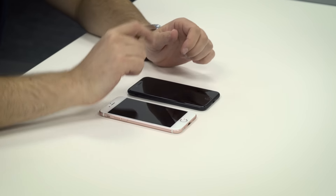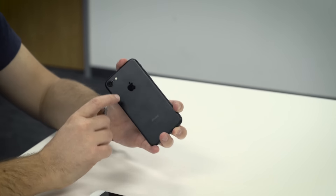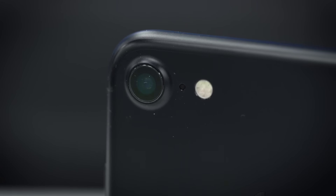On the camera front, the iPhone 7 adds OIS, which was previously reserved for the iPhone 6s Plus. It also has a wider aperture at f/1.8, so you get more light when you take pictures. The flash is also improved from dual LED to quad LED with a two-tone design, so if you use flash a lot you should get better pictures.